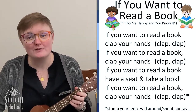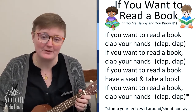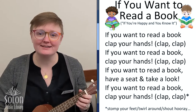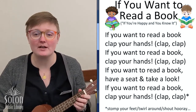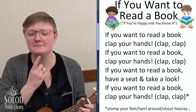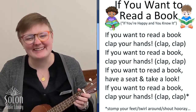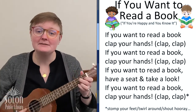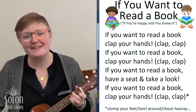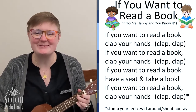If you want to read a book, clap your hands. If you want to read a book, clap your hands. If you want to read a book, have a seat and take a look. If you want to read a book, clap your hands. What do we do after we clap our hands? That's right, we stomp our feet. If you want to read a book, stomp your feet. If you want to read a book, have a seat and take a look. If you want to read a book, stomp your feet.